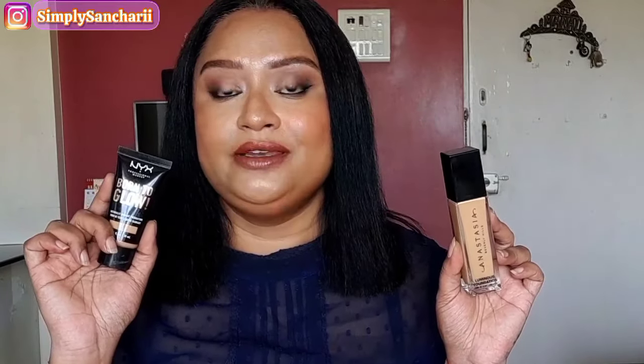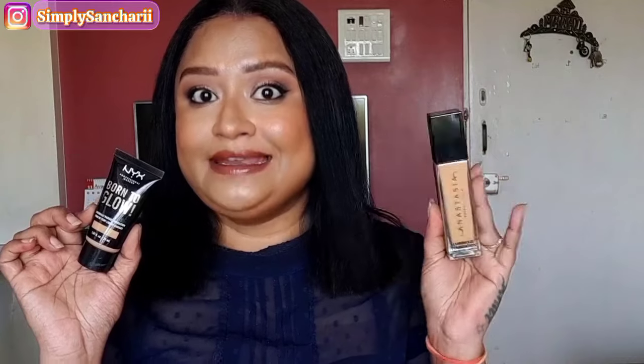Next one is Anastasia Beverly Hills Luminous Foundation, and for this I got an exact dupe which is NYX Born to Glow Naturally Radiant Foundation. In Anastasia I'm in shade 355N and in NYX I'm in shade 15.9 Warm Honey. This particular foundation from NYX is not available anywhere in India — I think they should bring it here because it's such a beautiful affordable variant of Anastasia. I got this specially from the UK from Cult Beauty's website.